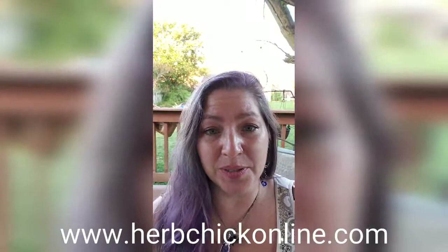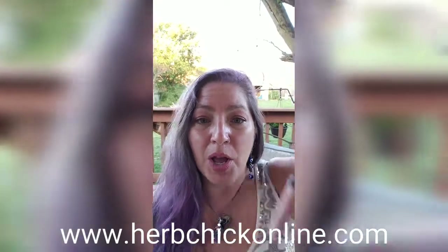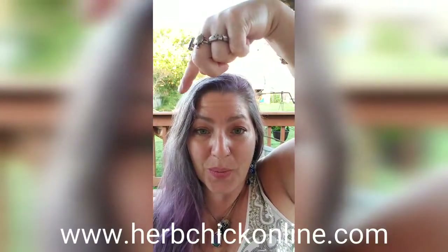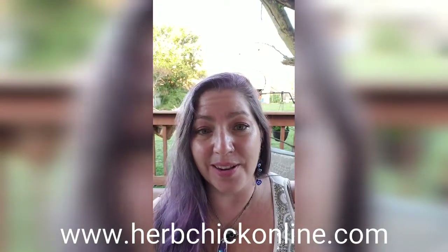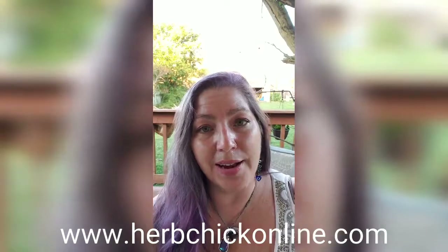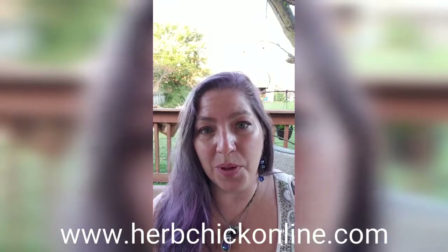If you want to learn more about herbs, be sure to like my channel and subscribe. You can hit the link down here for my website, herbchickonline.com. I do work as an herbalist from my home and I primarily help people make decisions and pick what type of alternative health practices may be better for them. Till next time.